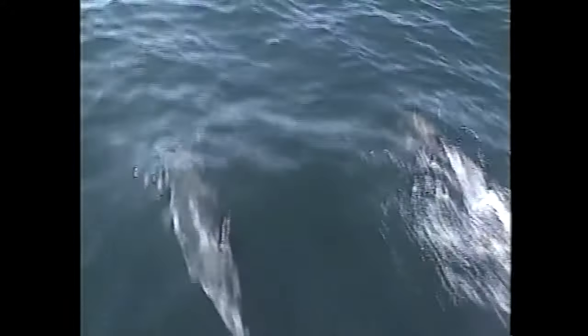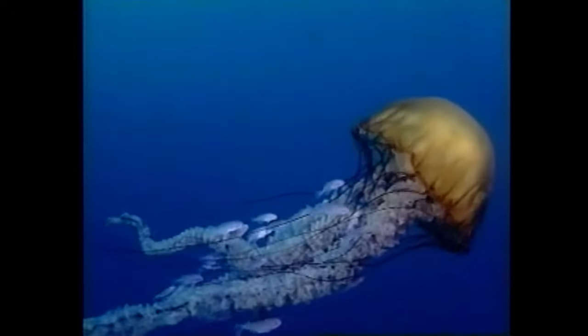To many of us, the ocean may seem like a vast, mysterious place. But if you look closer, you'd find that the waters covering almost three-quarters of our planet hold a fascinating world where rich communities of plants and animals live in a delicate balance.